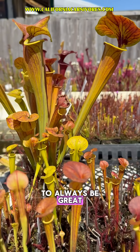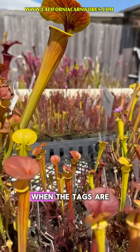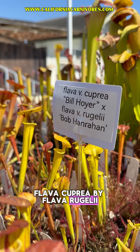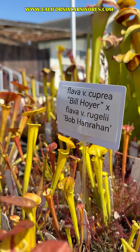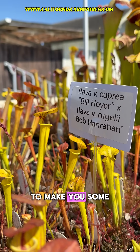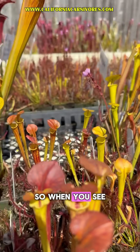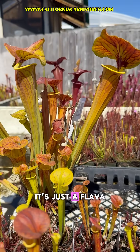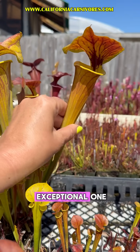These are going to always be great. But one of the things people get confused about is when the tags are something like 'Flava cuprea by Flava rugelii.' That's still just a flava — it's just that we've crossed two specific flavas that we think are really exceptional to make some really cool genetics. So when you see a label like that, don't freak out, don't worry that it's something weird. It's just a flava, but it's an exceptional one.